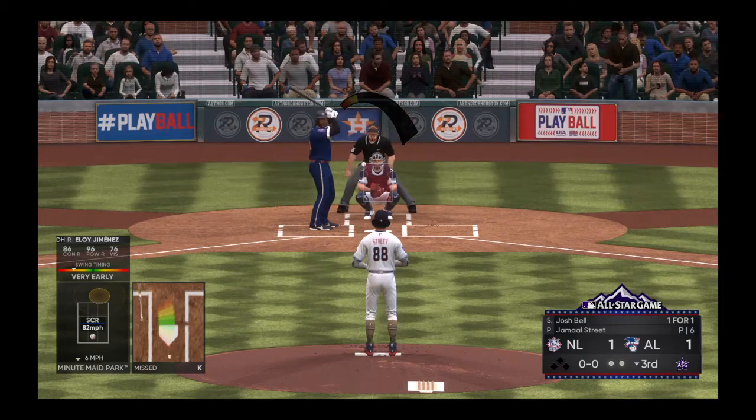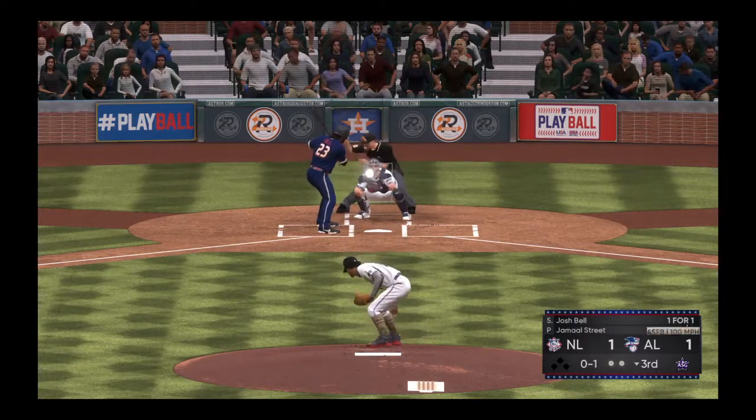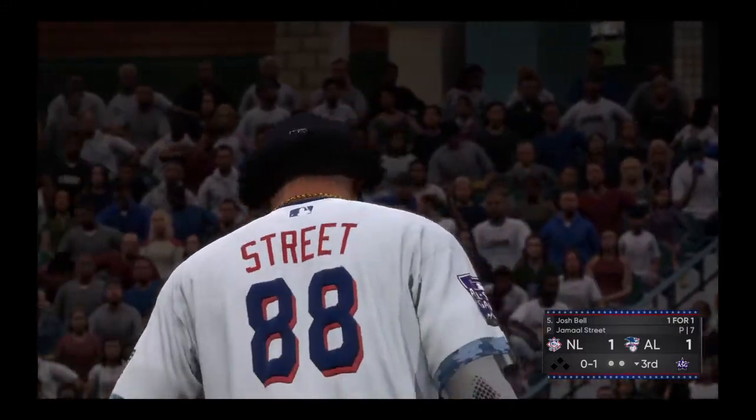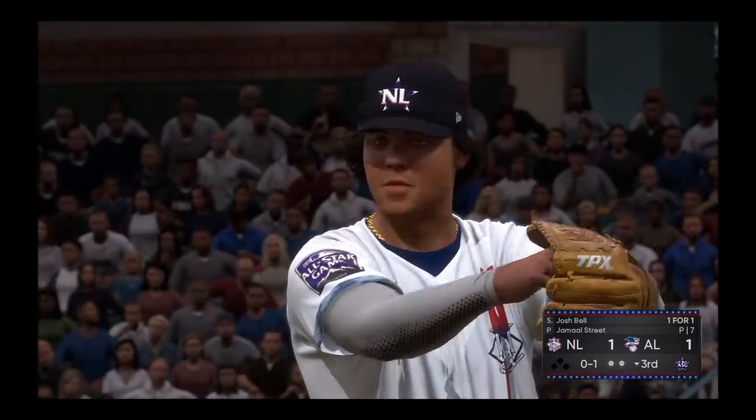The first baseman, number 23 — that will bring up Josh Bell. Batting left-handed here as he takes a look at strike one. That's seven straight strikes to start this inning. He's got a chance at an immaculate inning.